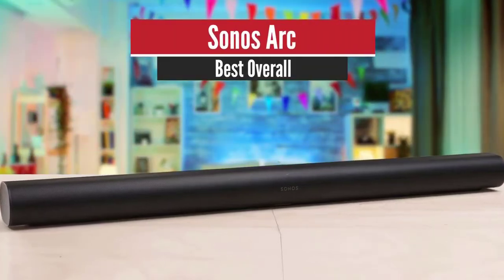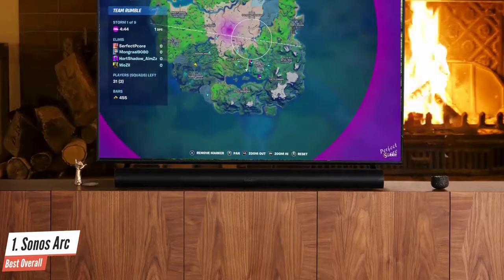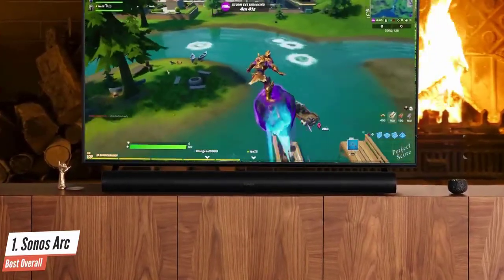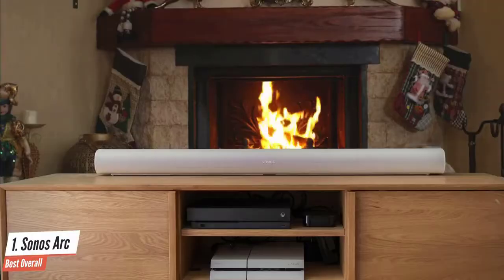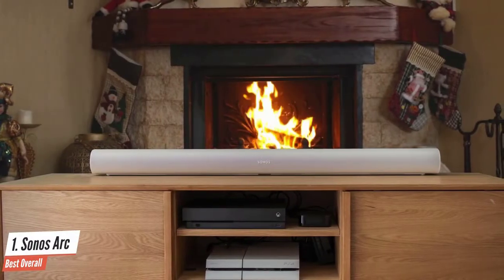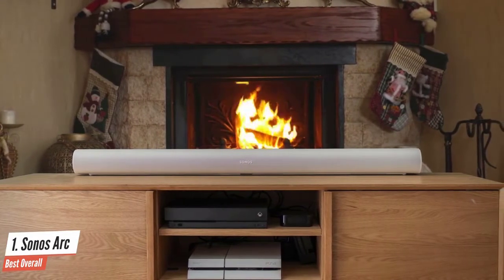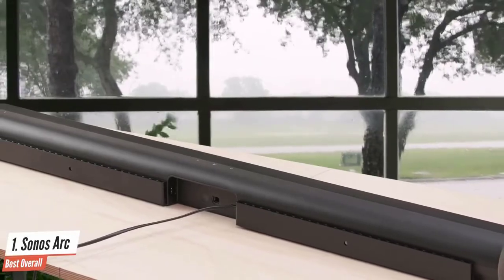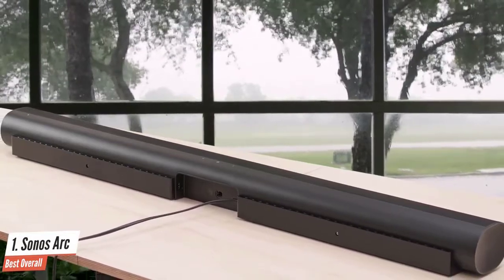Number one: Sonos Arc — best overall. The brand new Sonos Arc soundbar packs an immersive Dolby Atmos experience into a slim package. Whether you place it on your TV stand or mount it to the wall directly beneath your television — the wall mount is sold separately — you'll be instantly impressed with the performance. The Arc from Sonos is a streamlined soundbar that offers a premium surround sound experience without the need for supplementary speakers.